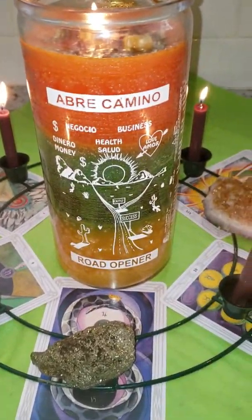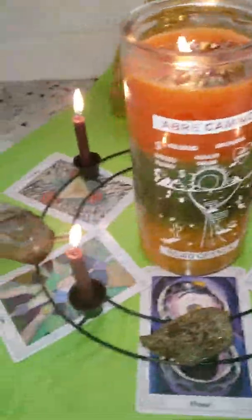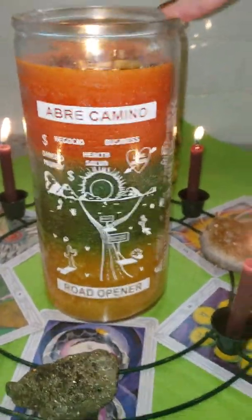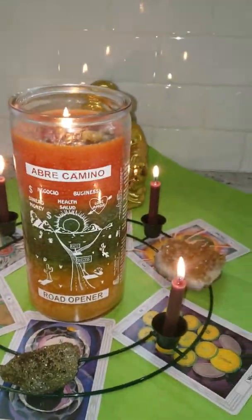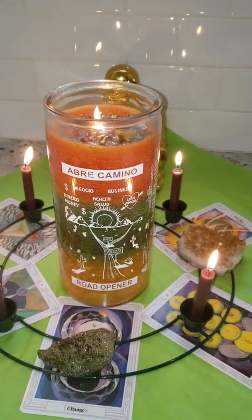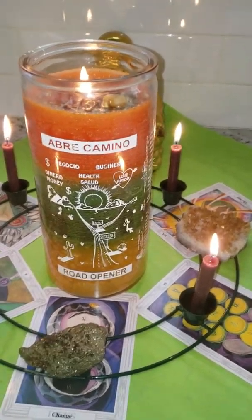This is the road opener — Abre Camino — candle, but done in a money sense and a success sense. This is an enormous candle; let me get my hand in here without burning myself — it weighs probably about five pounds. This is a crazy large candle and it's going to burn for three to four weeks.